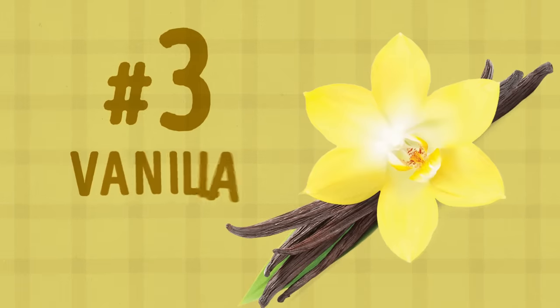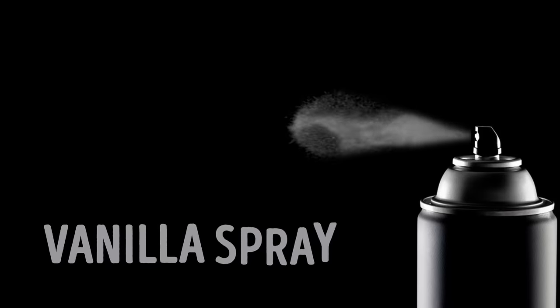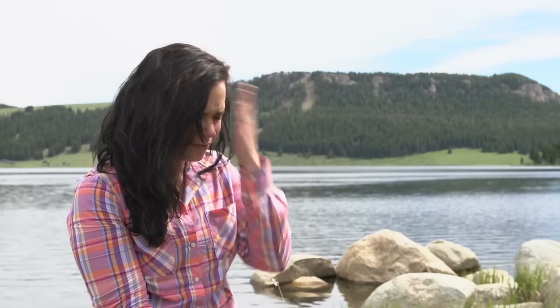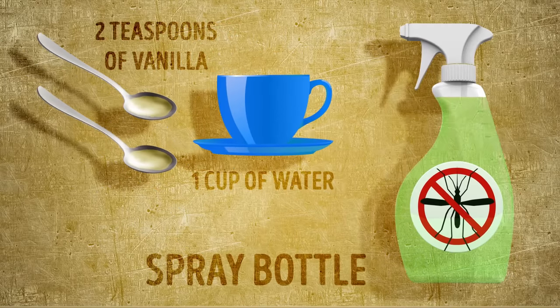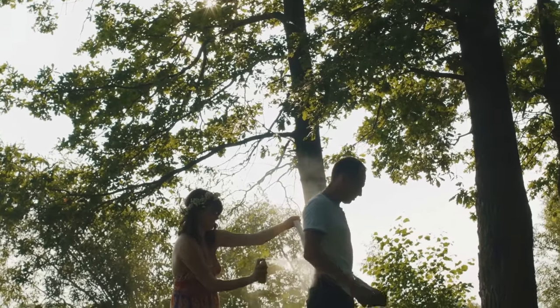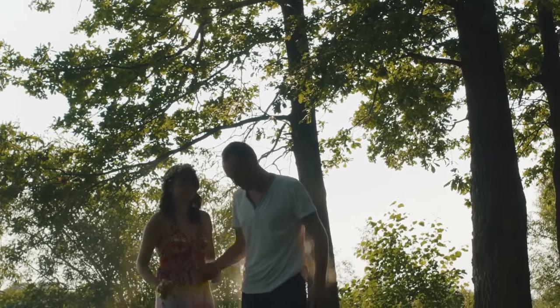Number 3: Vanilla. Even though the smell of vanilla is really pleasant to us, mosquitoes can't stand it. All you have to do is make an all-natural vanilla spray. Whenever you're about to go hiking, meet up with some friends outside, or go for a stroll outdoors, mix two teaspoons of vanilla with one cup of water, put the mixture into a spray bottle, and spray yourself with it. You can also take it with you to stay protected at all times. Not only will you smell nice, but your natural body odor will be masked so that no mosquito can detect you.